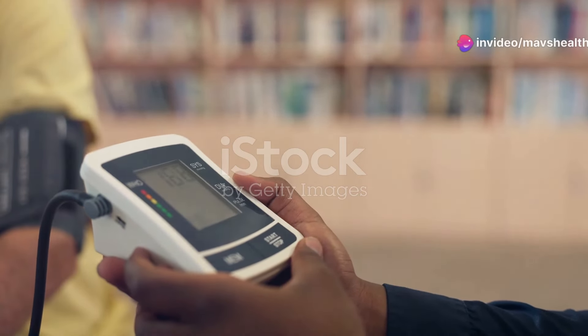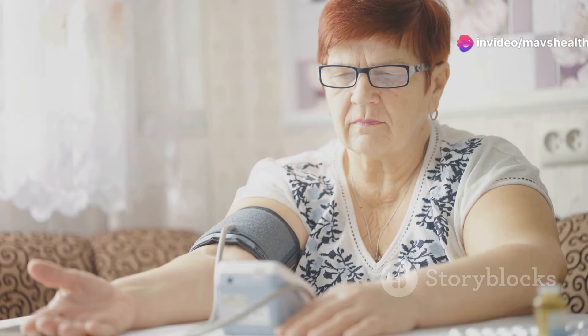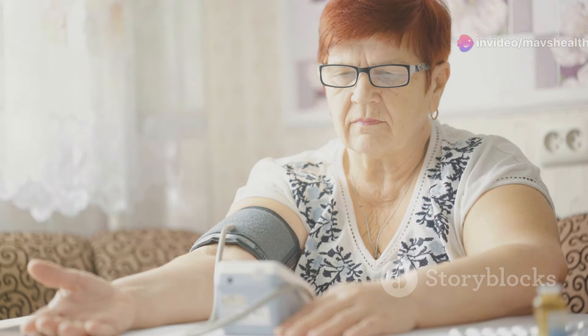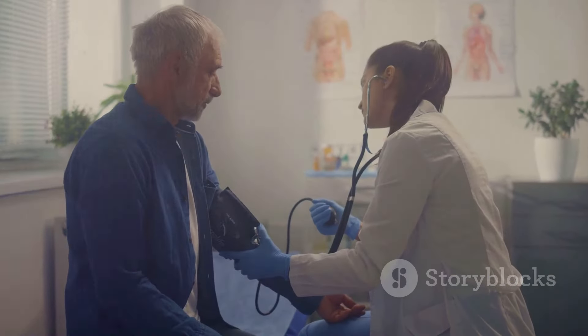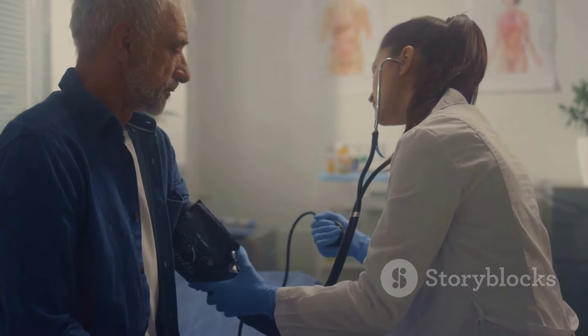So, what are considered normal blood pressure readings? Ideally, a healthy reading sits at or below 120 over 80 millimeters of mercury. Elevated levels stretch from 120 to 129 systolic, with a diastolic reading under 80.